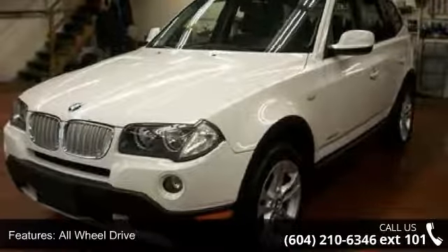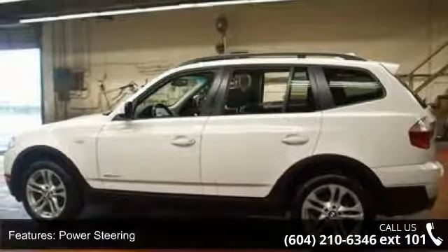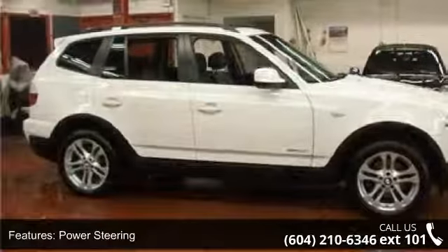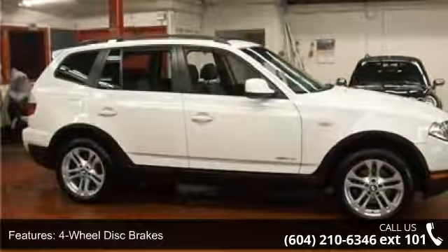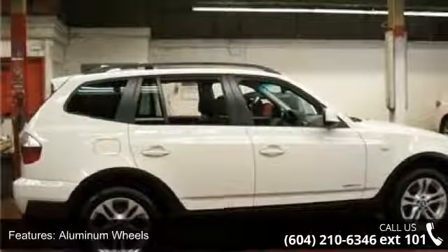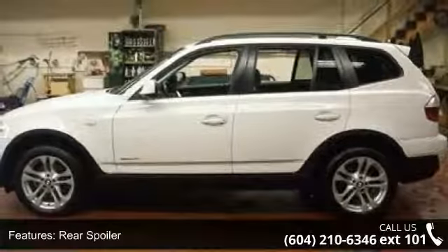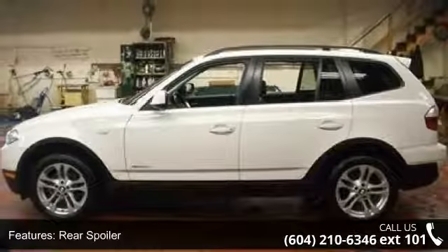This vehicle comes with a reliable six-cylinder engine connected to a smooth-shifting automatic transmission. Some of the top features included with this vehicle are all-wheel drive, power steering, four-wheel disc brakes, aluminum wheels, rear spoiler, automatic headlights, fog lamps, mirror memory, MP3 player and auxiliary audio input.